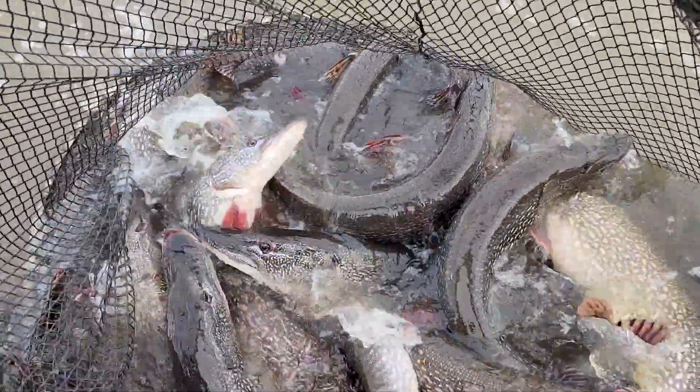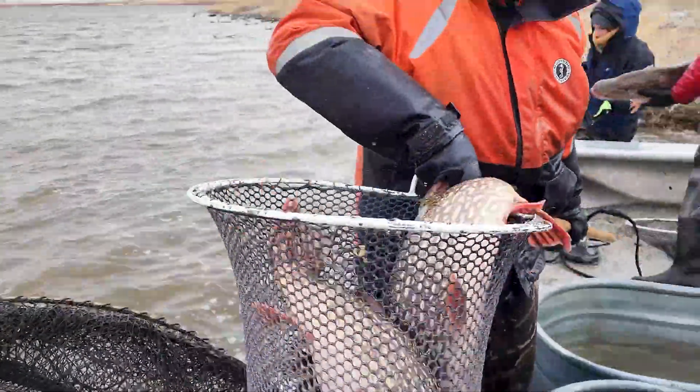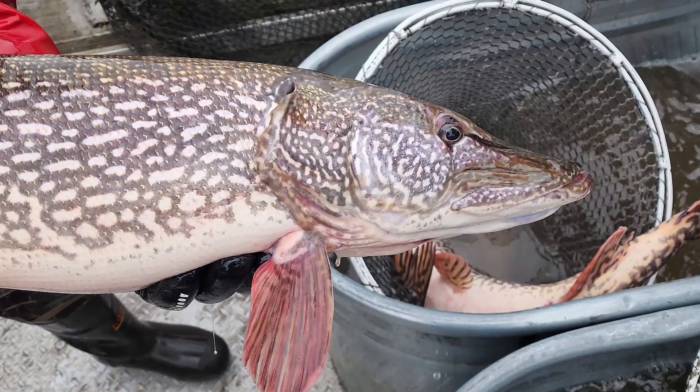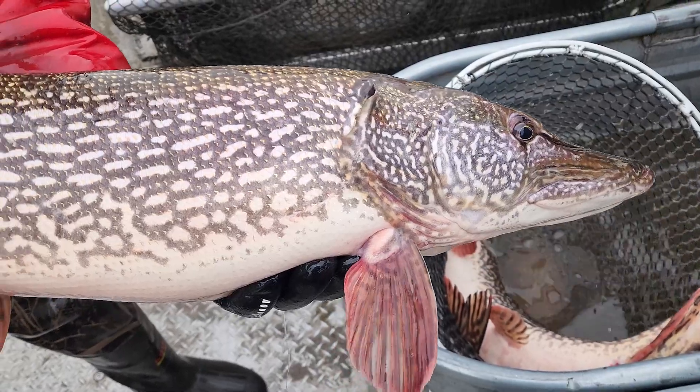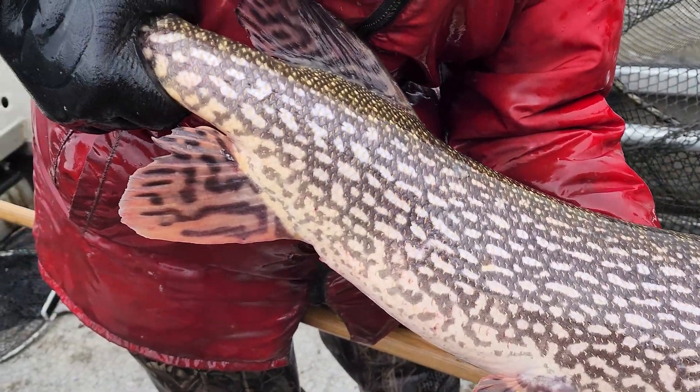Northern pike spawning is triggered by the amount of daylight and water temperature. This spring's weather conditions set that process back a little bit. We're really dealing with a compressed time frame right now, so it's really essential that we get these pike to the hatchery as soon as possible so we can still double crop our walleyes, because northern pike and walleye are certainly two of our most popular sport fish in North Dakota.